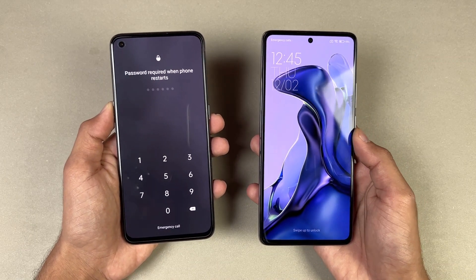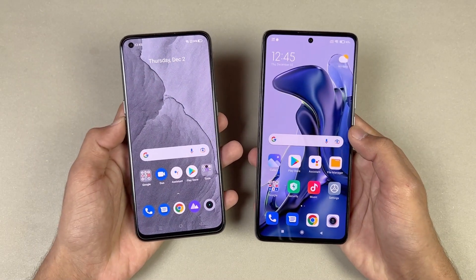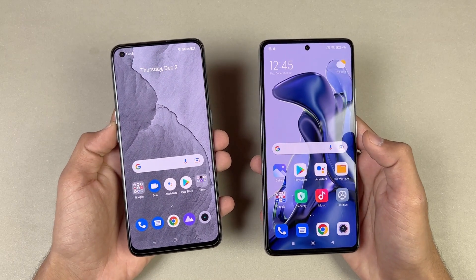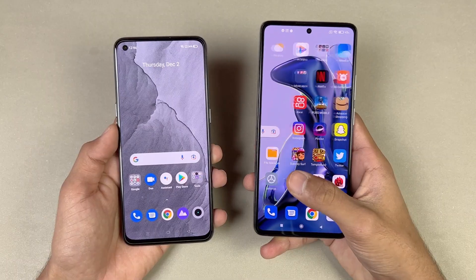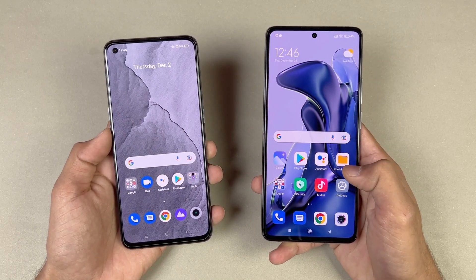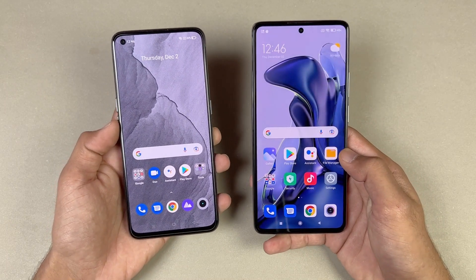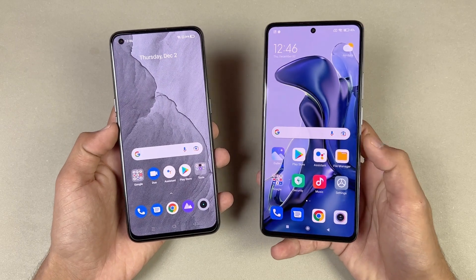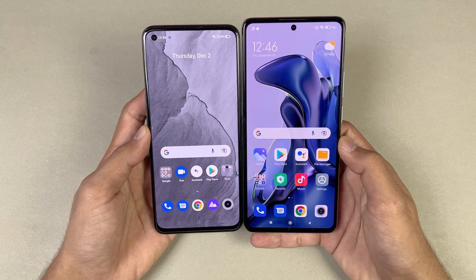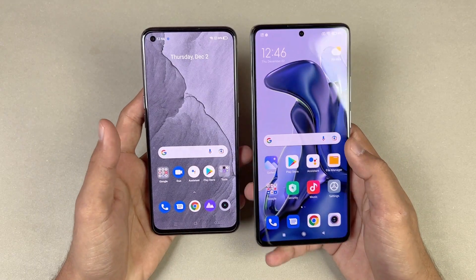There was about a 4 to 5 second difference between these two devices. Now let's talk about the displays. The Realme GT has a 6.4 inch Full HD Super AMOLED display with a 120Hz refresh rate, while the Xiaomi 11T has a 6.67 inch Full HD AMOLED display that can produce up to 1 billion colors, also with 120Hz refresh rate. Both phones have a punch-hole camera — centered on the Xiaomi and on the left side on the Realme GT.